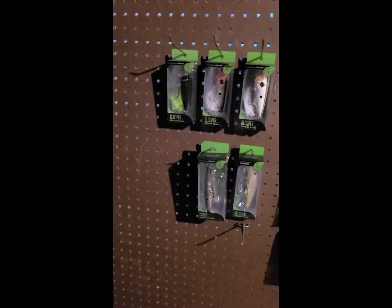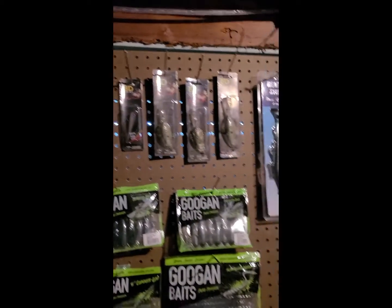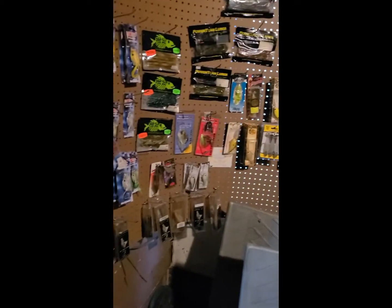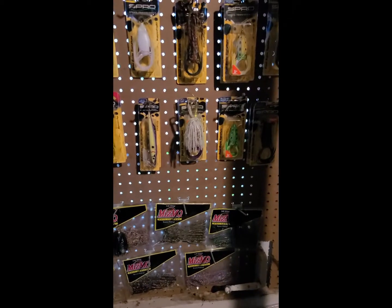I'm checking some swim baits out here. I was thinking about using a couple of swim baits, some finesse worms, some top waters and jerk baits, just a couple more little top waters. I just really don't know what I want to use - it's just a bunch of stuff here. I guess you'll just have to tune into the video to find out.